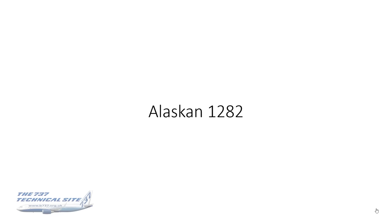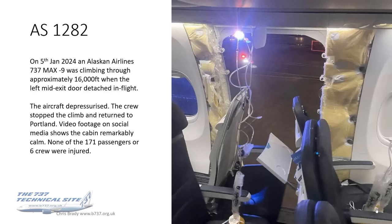A quick word about Alaska Flight 1282. On the 5th of January 2024, an Alaska Airlines 737 MAX 9 was climbing through approximately 16,000 feet when the left mid-exit door detached in flight. The aircraft depressurized. The crew stopped the climb and returned to Portland, where it had departed from. Video footage of this event is available on various social media platforms and news outlets.